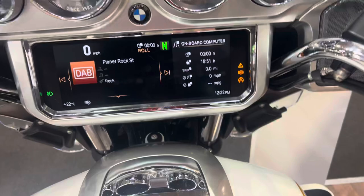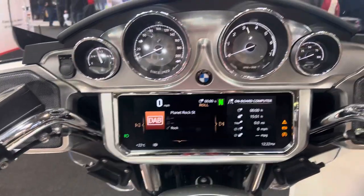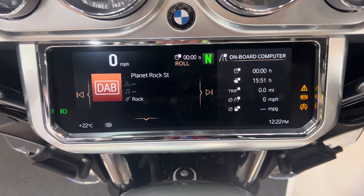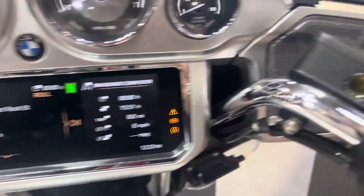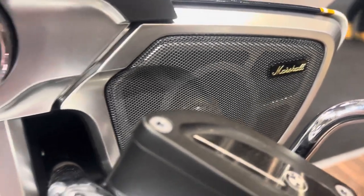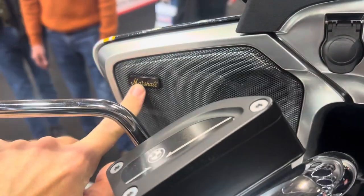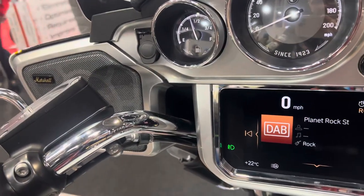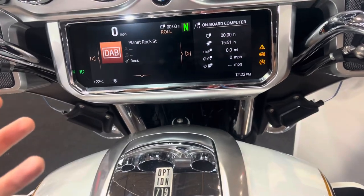So very big, very wide, with massive amounts of wind protection and a huge TFT screen. You also have things like digital radio, and you can have these speakers — like classic music and that sort of stuff.